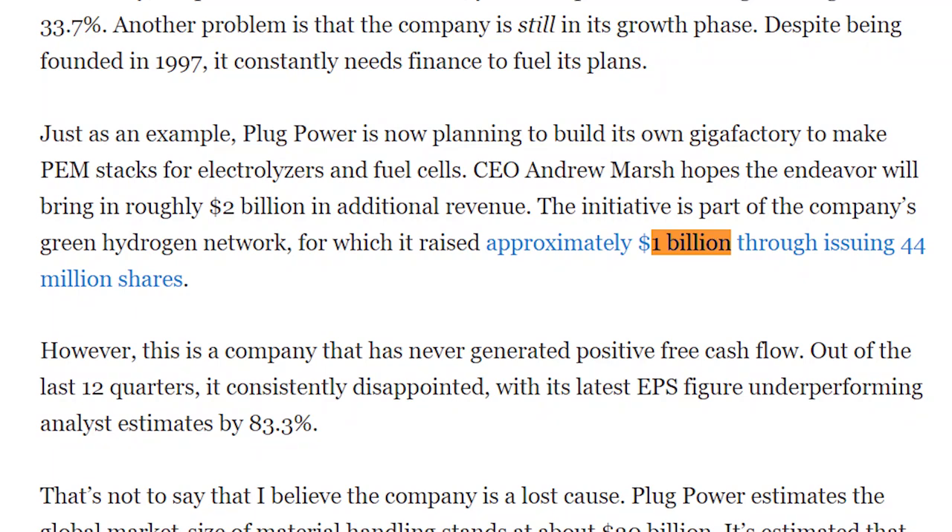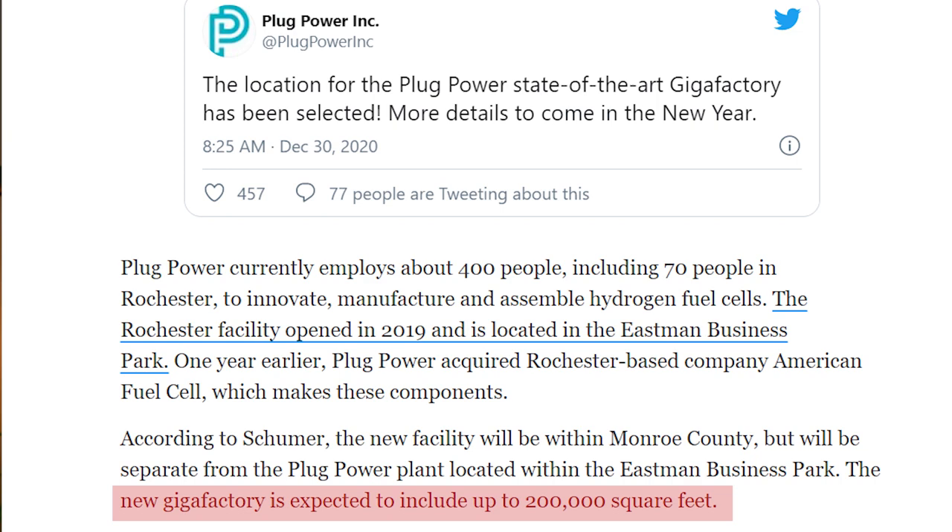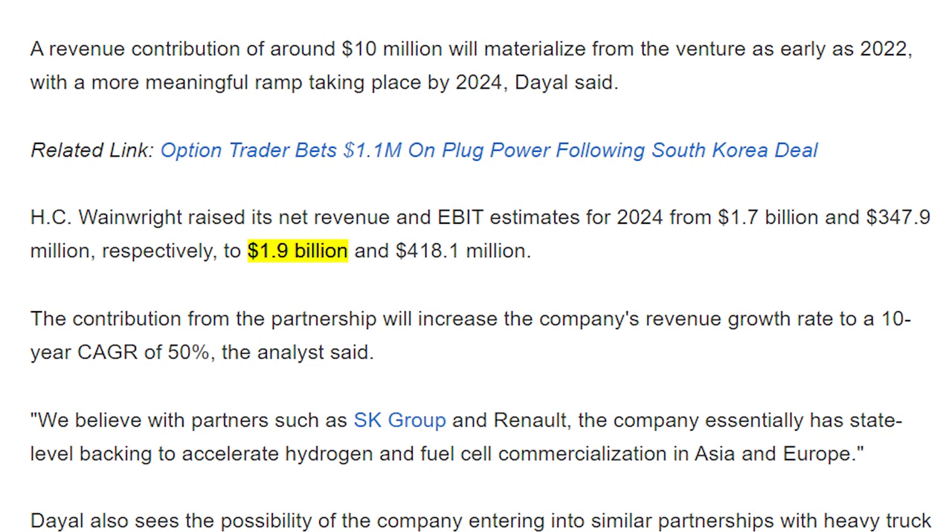In order to meet the global demand for their hydrogen products, Plug Power recently raised $1 billion in order to build a new 200,000 square foot gigafactory in Monroe County, New York. This new factory will be used to build not only fuel cells, but also the electrolyzers used to produce the hydrogen. All of this together has led Plug Power to raise its revenue estimates from $1 billion in 2024 up to $1.2 billion in 2024. And some analysts are even predicting net revenues of up to $1.9 billion in 2024. Clearly, this is a stock that I think is at a tipping point when it comes to being able to expand into new markets, and it's capable of delivering a more diverse set of products thanks to the acquisitions it has made.